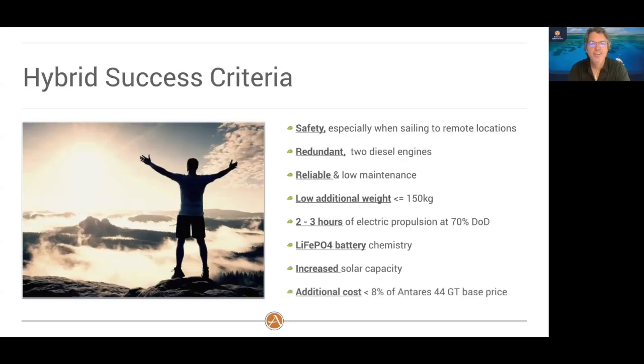It would be a shame if we created a hybrid and only had 1,200 watts of solar — even though 1,200 is still a lot — so we needed to find a way to increase solar capacity, and we have. Most importantly, we could not stomach a super high price tag for this hybrid solution. We needed it to be less than 8% of the current Antares GT base price. I'm happy to say we met and checked the box on every single one of these criteria.